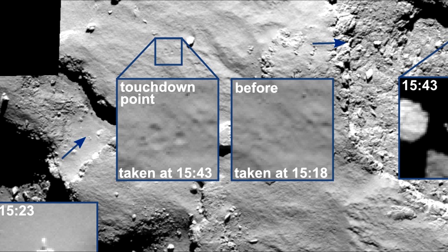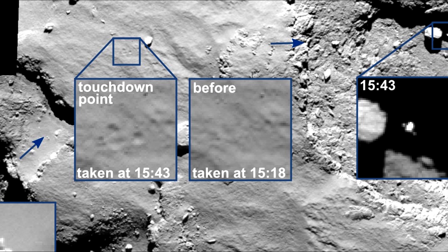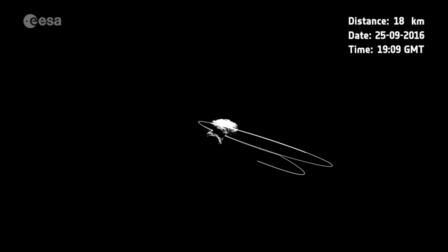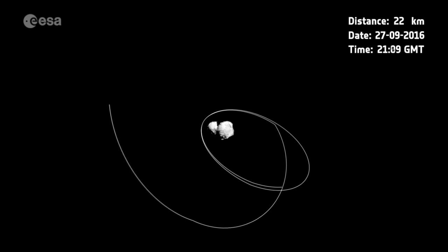But the harpoons that were meant to anchor it to the comet did not deploy. It ended up in the shade and lost its power. Rosetta continued to transmit for another two years before its power ran out as well. At that point, in September 2016, the Rosetta mission ended with a controlled impact into the comet.